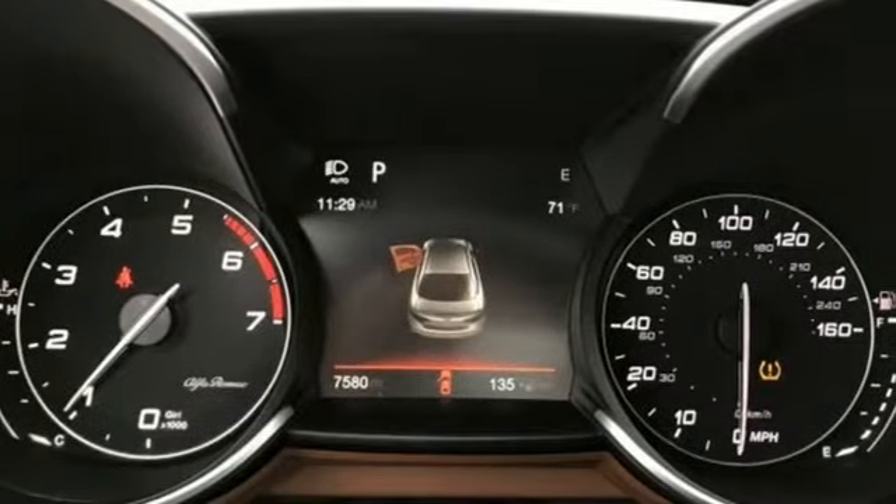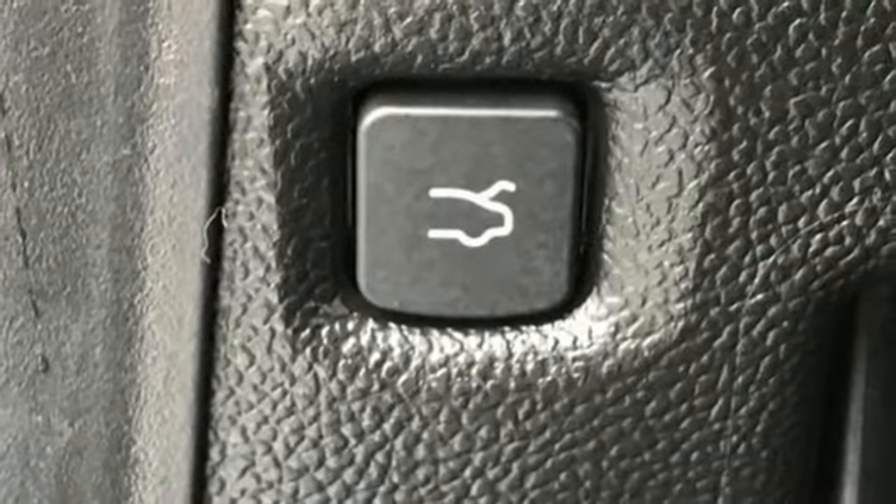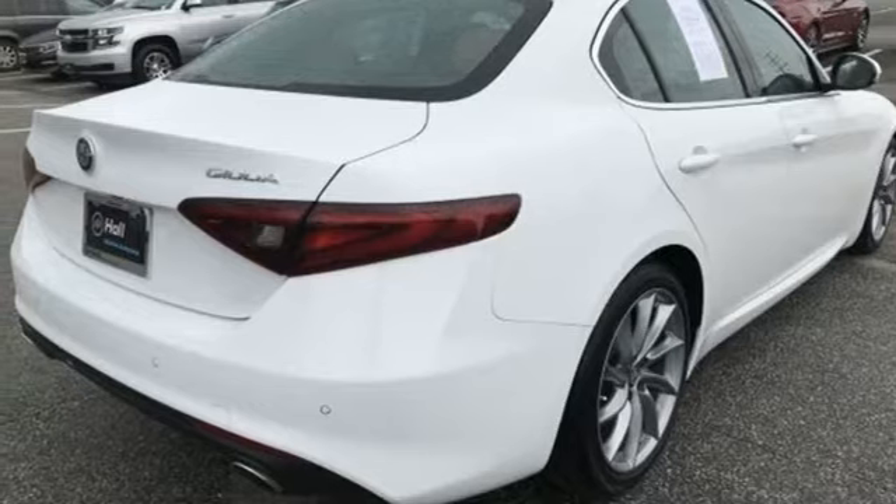Bluetooth wireless audio streaming, dual zone climate control, remote engine start, aluminum wheels, intercooled turbo inline four cylinder engine, and rear wheel drive.